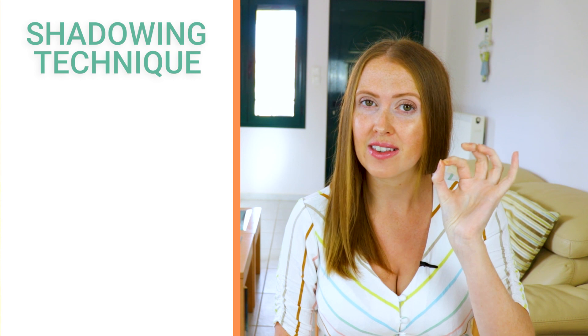In this video we're going to practice the shadowing technique. The shadowing technique is a wonderful way for you to work on your pronunciation and hear the stress and tone in the English language.